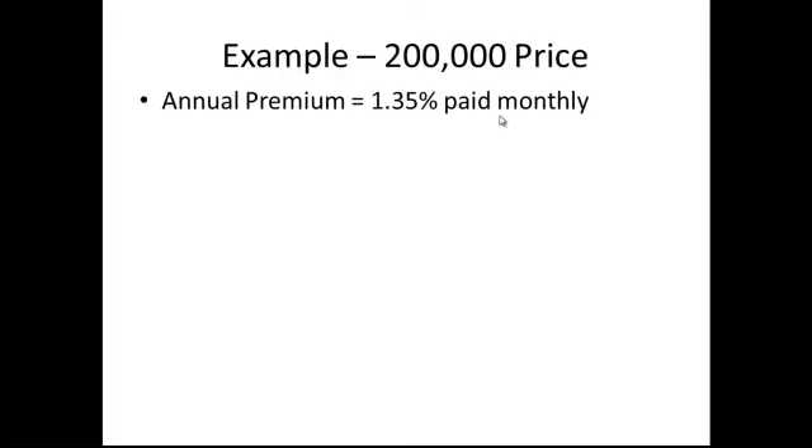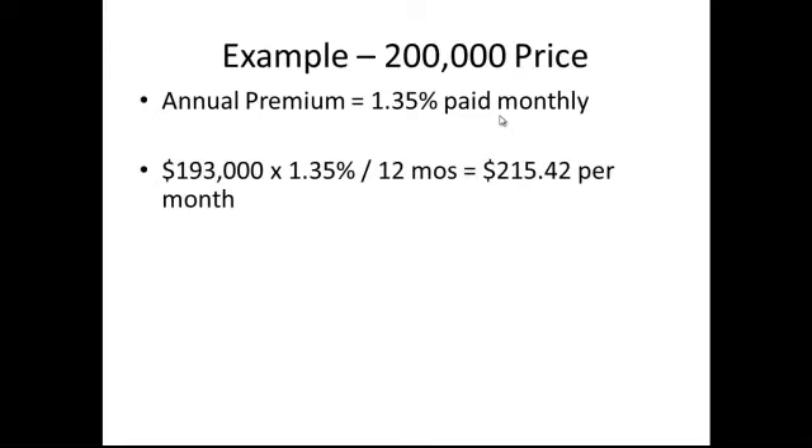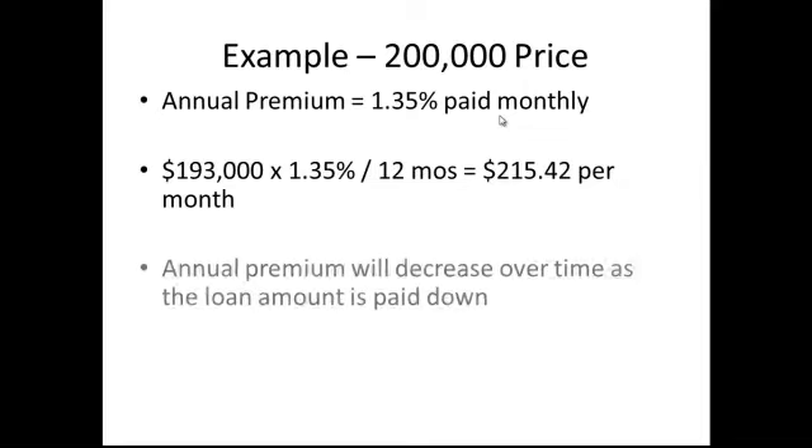Now let's calculate the monthly mortgage insurance. The annual premium is 1.35%, calculated on our $193,000 times 1.375% divided by 12 months — we're going to be paying $215 per month for our monthly mortgage insurance. Now over time this is going to decrease because it's 1.35% annually. So as you're paying down the loan, that $215 per month is actually going to decrease — a few dollars the first year, a few dollars the second year, a few more dollars the third year, and so on, until you get to the end of the full 30-year term, at which point that'll be down to zero.